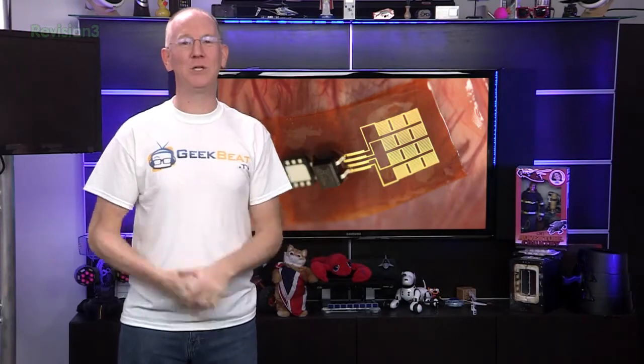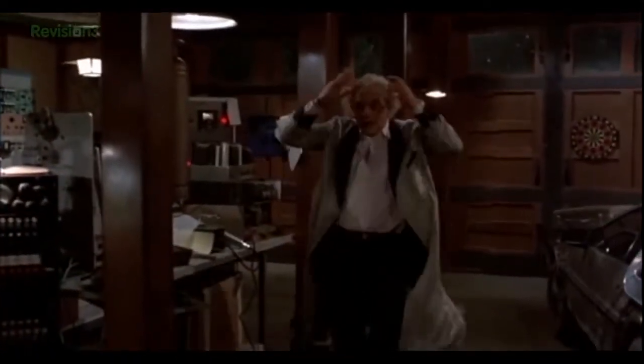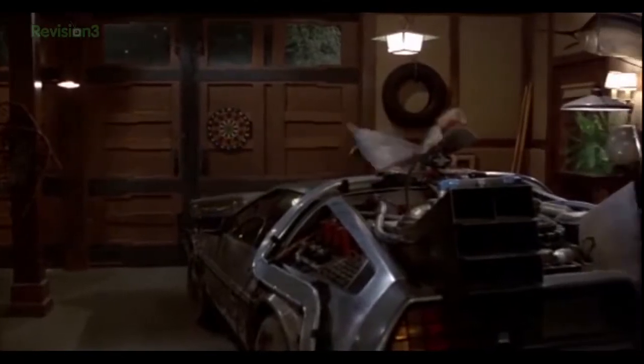The new pacemakers can generate 1.2 microwatts of electricity — 1.21 gigawatts! — which also happens to be just what the doctor ordered to keep the heart pumping.